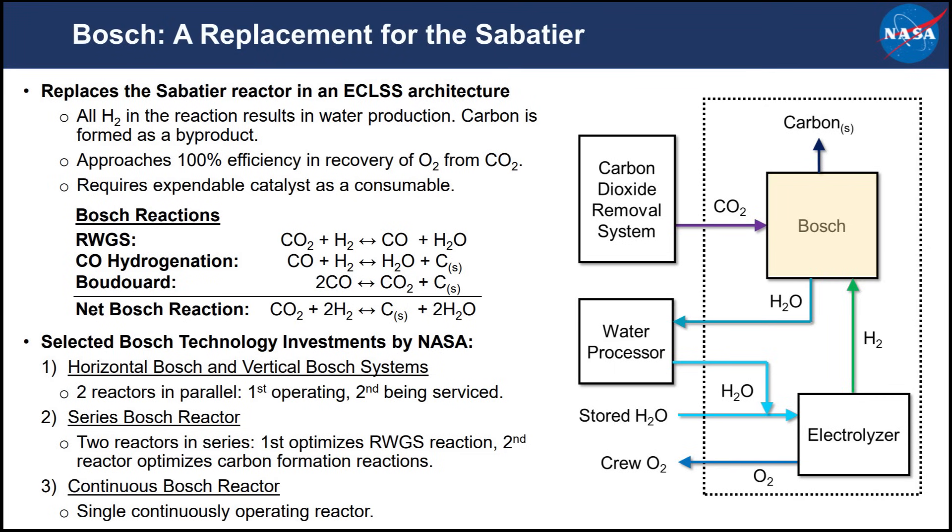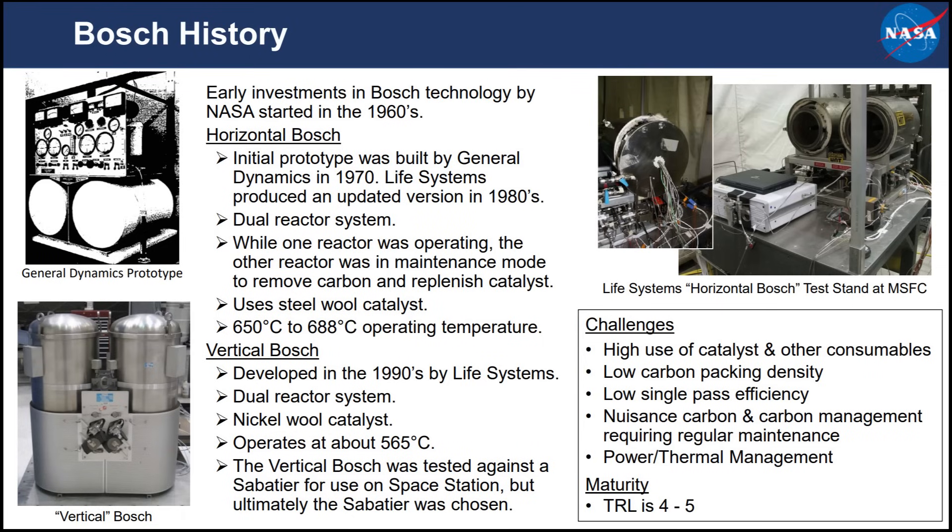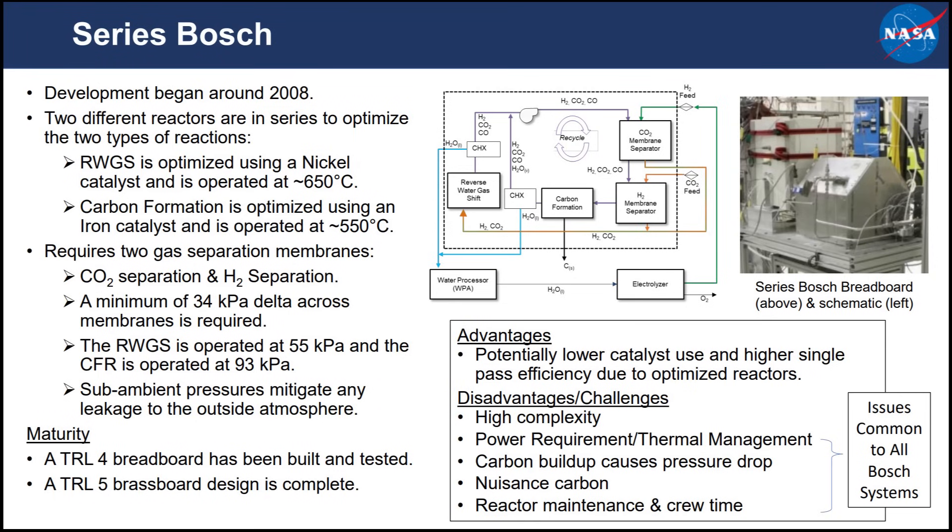There's also the possibility of replacing the Sabatier process with the Bosch process, investigated by NASA since the 1960s. This uses another series of reactions to take CO2 and hydrogen and produce water and solid carbon. The problem is the final-stage catalyst: if you're extracting carbon from carbon dioxide, it has to go somewhere, so it ends up deposited on the catalyst surface, slowly choking it up over time and requiring replacement. You don't want an astronaut chiseling chunks of carbon out of equipment in a zero-G environment.